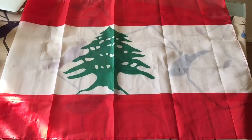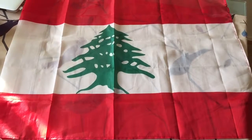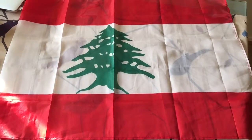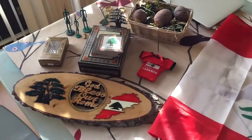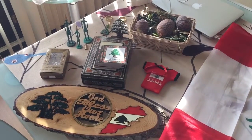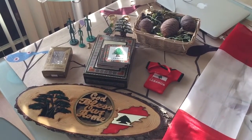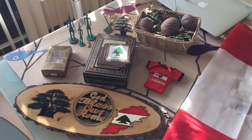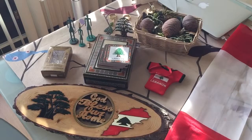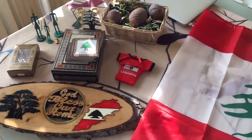Hi guys, welcome back to my channel. Today I'm coming to you with a video about Lebanon, and more specifically about the souvenirs which I have from my trips to the country. I went around my place collecting the stuff for this video and I was really blown away by the amount of stuff I have collected over the years. I don't really want you to think that I'm a hoarder — obviously I have bought some of this stuff myself, but a lot of it has been given to me as a gift.